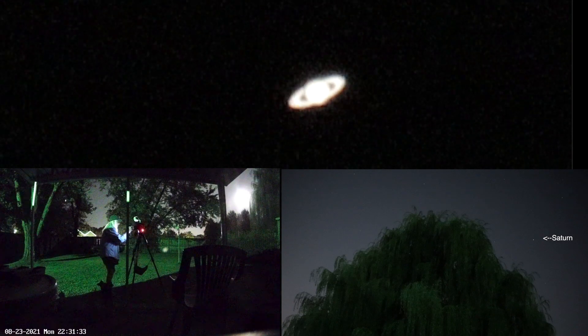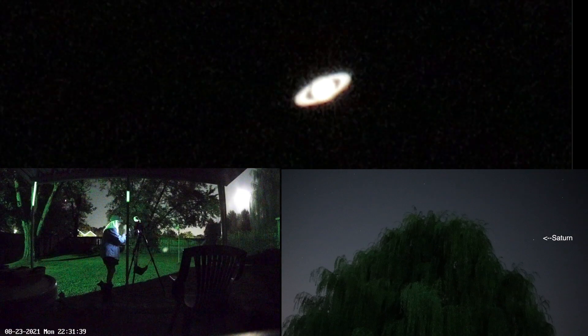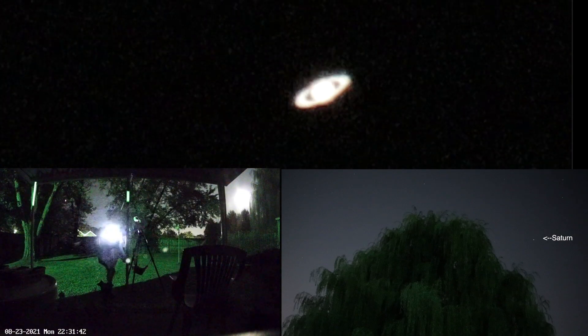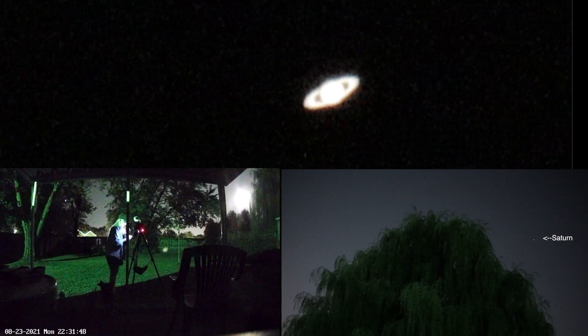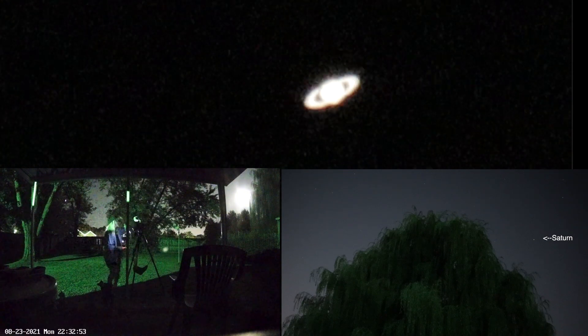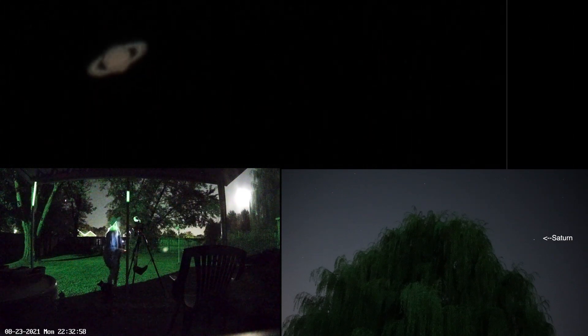We came out later tonight to try to get Saturn, and if we wait long enough we'll be able to get Jupiter once it gets out of the trees. At the moment we have a very overexposed Saturn, and Titan is down about the seven o'clock position from the ring.